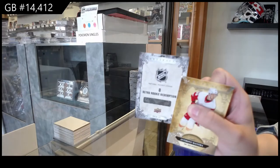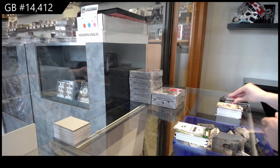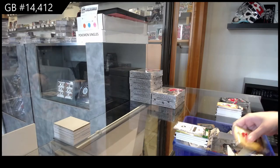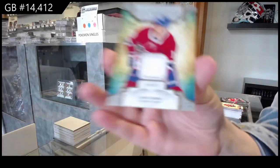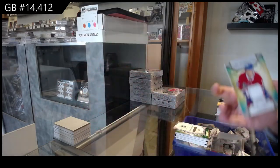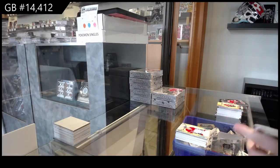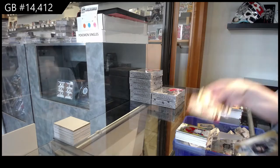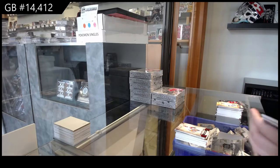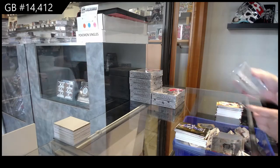Retro Rookie Redemption, number 8, which is Kaliev for LA. Remnants Jersey for Montreal of Max Domi. Orem for Toronto of Auston Matthews.